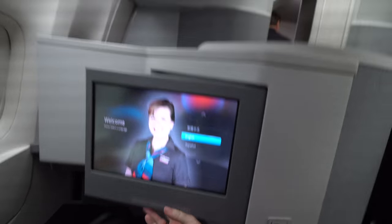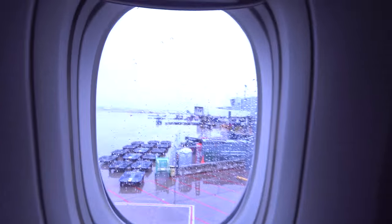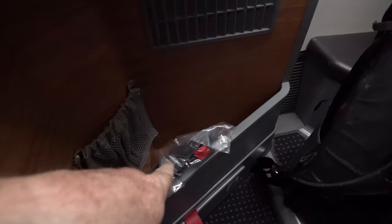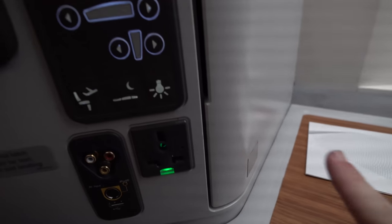Here's my seat, 6A. Let me take you on a quick tour. We have the TV, which folds out like this, headphones, and a little shelf area. Two windows — it's kind of rainy. There's a little storage area here, footrest, tray table down here, a remote, light and seat controls, power outlet, and a little USB cord.